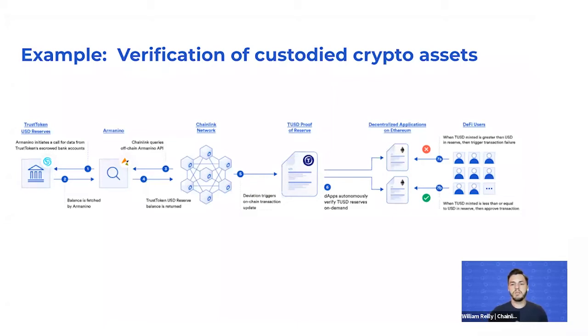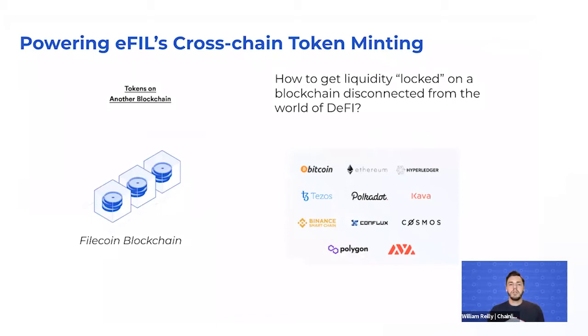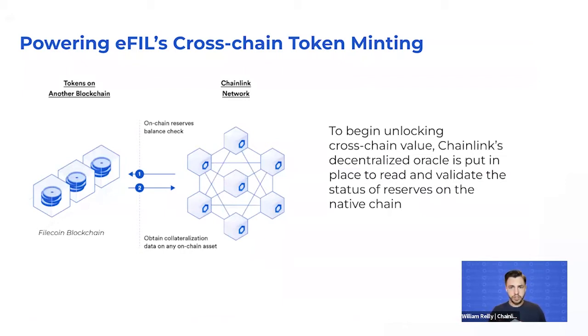This allows DeFi users to interact with them based on the outcomes of the Proof of Reserve status. Now, let's dive into Chainlink powering Gemini's e-FIL product offering, which is an on-chain use case. Imagine a non-connected blockchain to the DeFi market — in this example, the Filecoin blockchain, which is disconnected from most of DeFi. One of the main challenges is how to get that liquidity, which is locked on a blockchain, to the world of DeFi. This is where Chainlink's decentralized oracle network reads and validates the status of reserves held on the Filecoin blockchain.